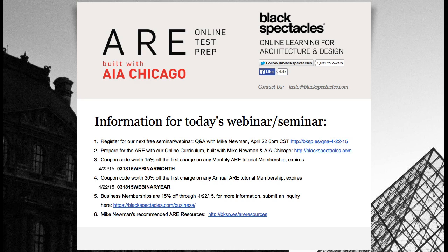We're also doing group memberships. If you want to get one for your firm, or if you want your firm to buy one for you, you can go to blackspectacles.com/business or just email me. We're running a promotion where business memberships are 15% off as well.